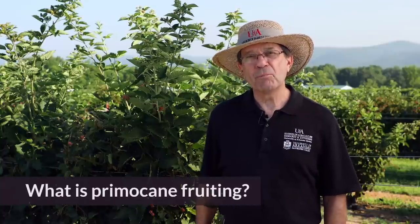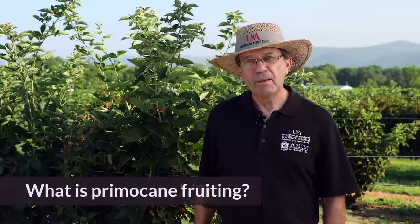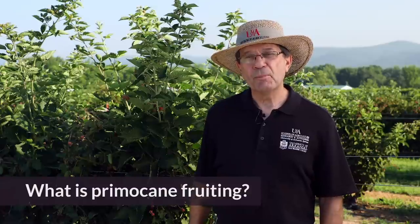I'm often asked: what is a primocane fruiting blackberry? Well, the first thing we need to talk about is what is a blackberry botanically. Blackberries and their cousin raspberries are very unique plants. They have a perennial root system, which means they live year after year, but they have biennial canes meaning the canes live two years. This is quite unusual in the plant kingdom.